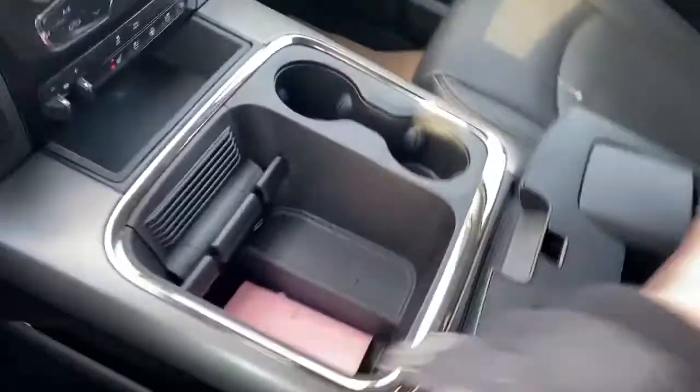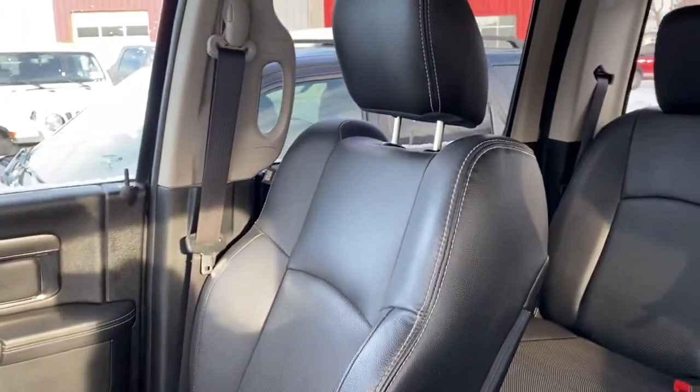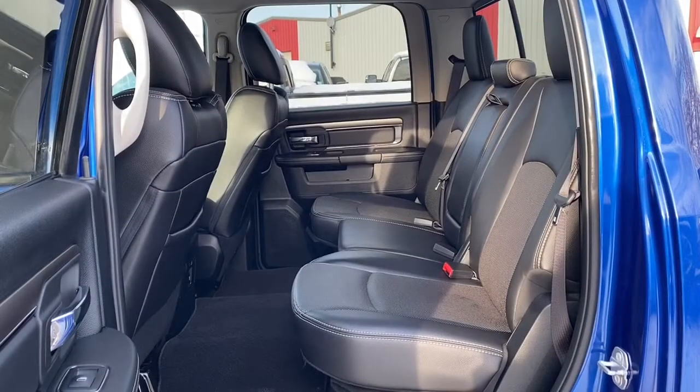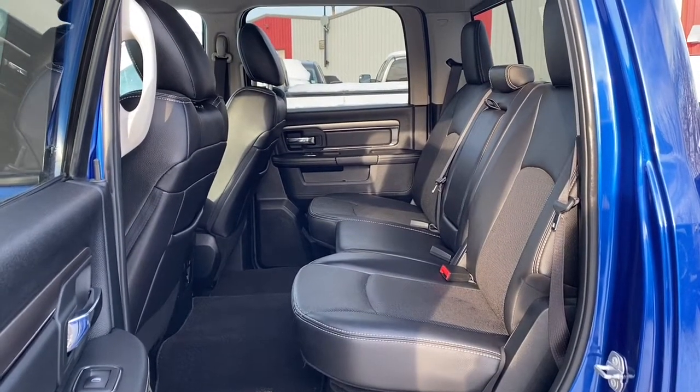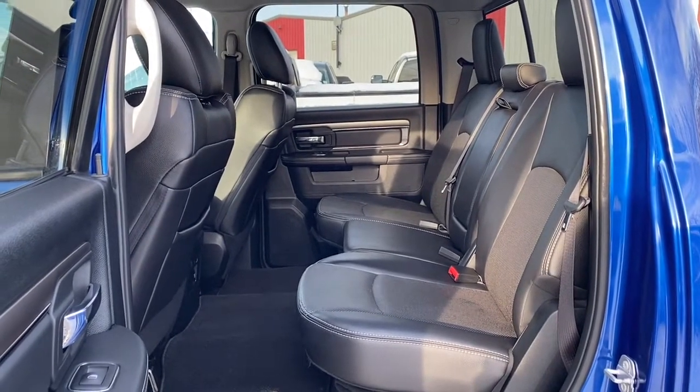The center console is large with lots of storage and the seats are leather. We'll now go take a look in the back seat. There's lots of space in between the first and second row of seating, and those leather and cloth seats do continue throughout the back.